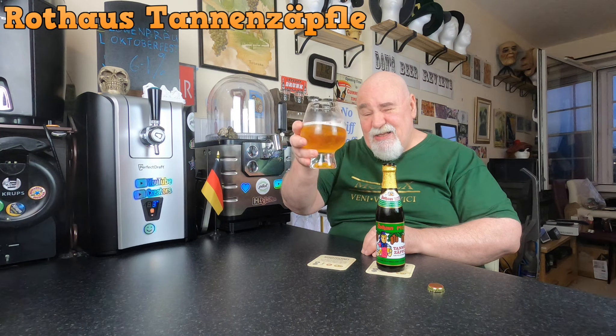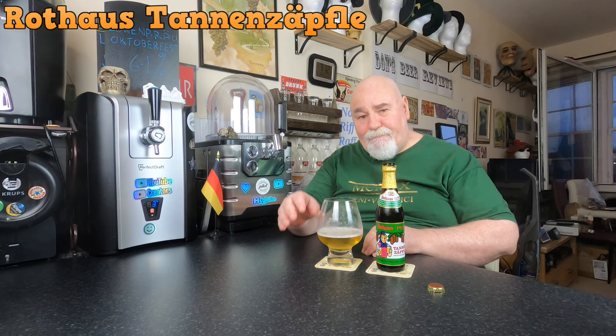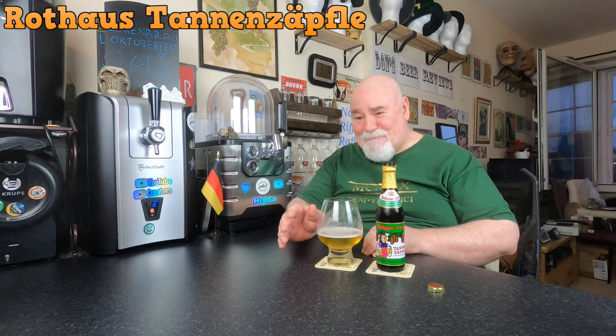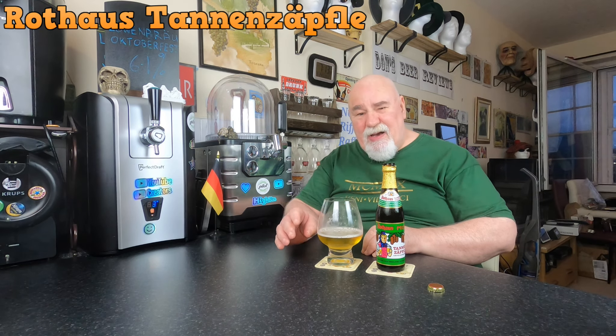It's full on the smell, it smells gorgeous. I'll see what it tastes like — cheers, my dears!